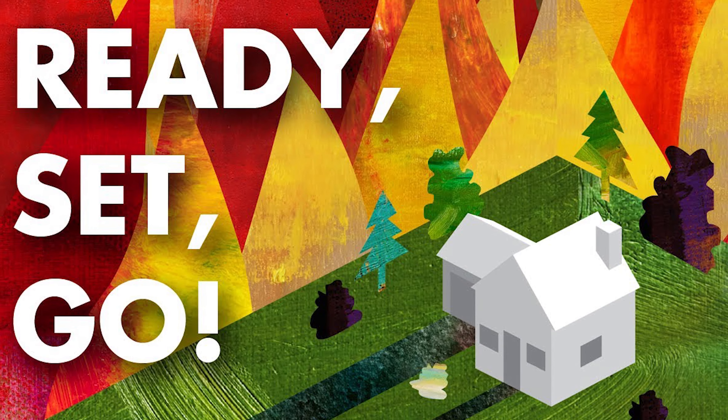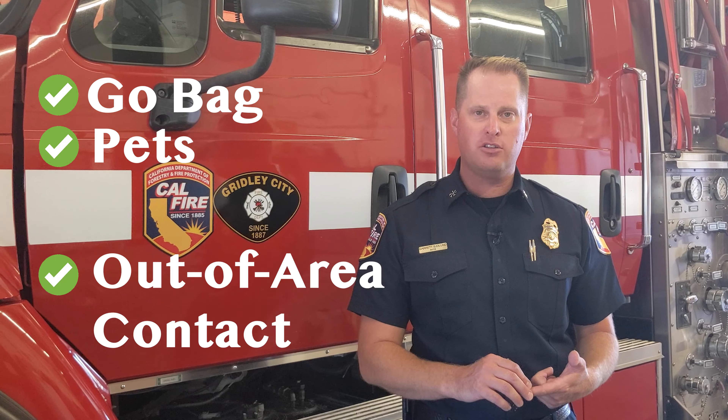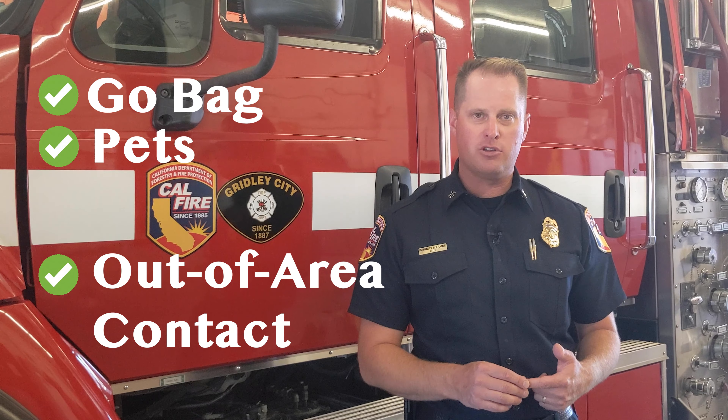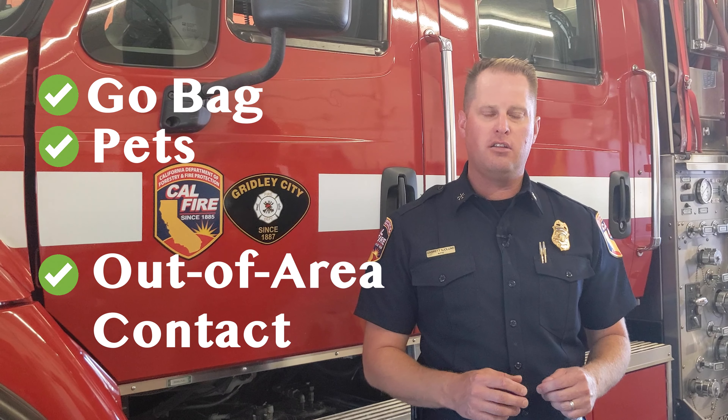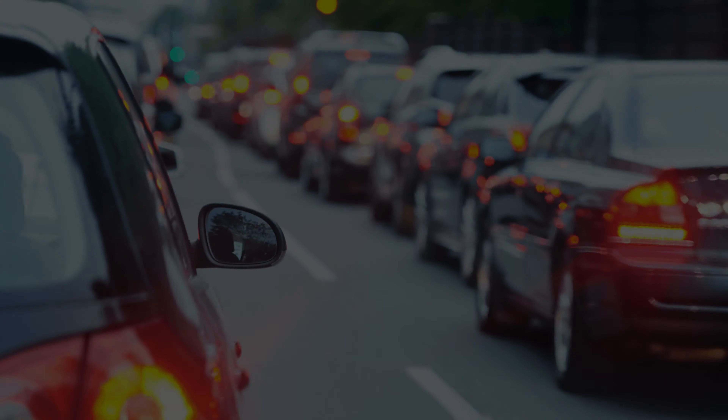If you live in a wildland environment, we have a program called Ready Set Go. You want to be ready before a fire comes — with a go bag, prescriptions identified, a plan for your pets, and a point of contact away from the area that family members can reach. When a fire hits, an evacuation warning will generally come out first. That is when you set your plan in motion, make your contacts, and get ready to go. If an evacuation order comes out, we ask you to leave the area.